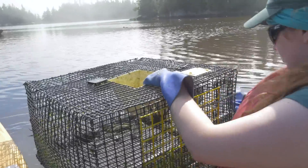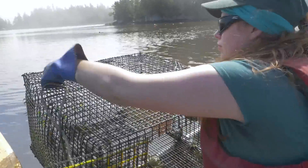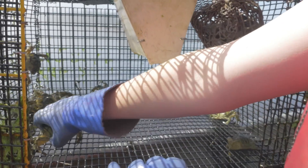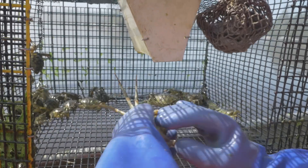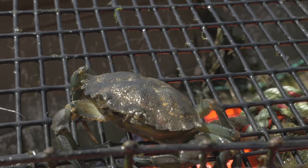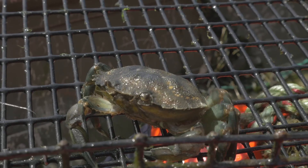In terms of numbers, our initial catch and release estimates were way under. I don't think anybody had any idea that the numbers that were there were there. The estimates were that we had probably 300,000 green crabs here, and in fact, since 2010, we've been able to remove over one and a half million.